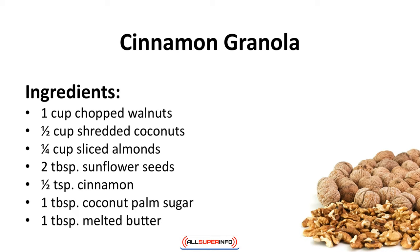Cinnamon granola. Store-bought granola usually has a high sugar content — try this instead. Ingredients: one cup of chopped walnuts, a half cup shredded coconut, a quarter cup sliced almonds, two tablespoons sunflower seeds, half teaspoon cinnamon, one tablespoon coconut palm sugar, one tablespoon melted butter.